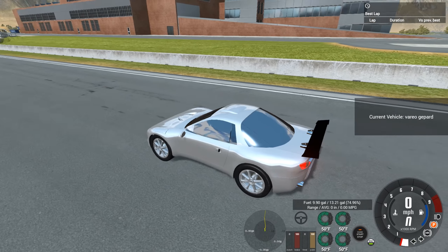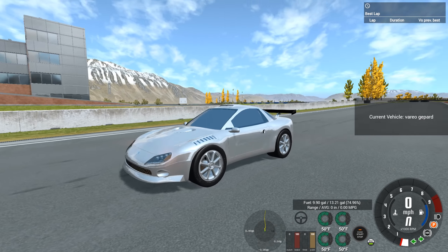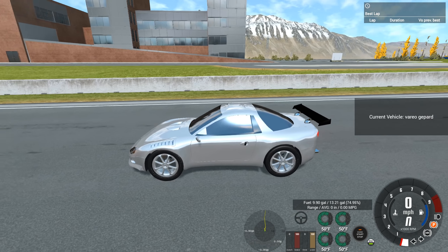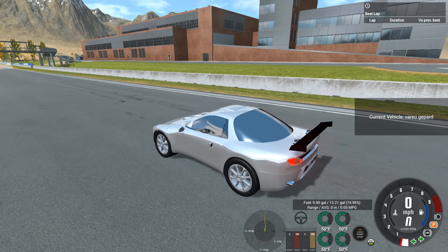Hello, ladies and gentlemen, Cododger here. Welcome back to BeamNG Drive on the Automation Test Track. Today we're going to be once again looking at some one-hour build-off cars.